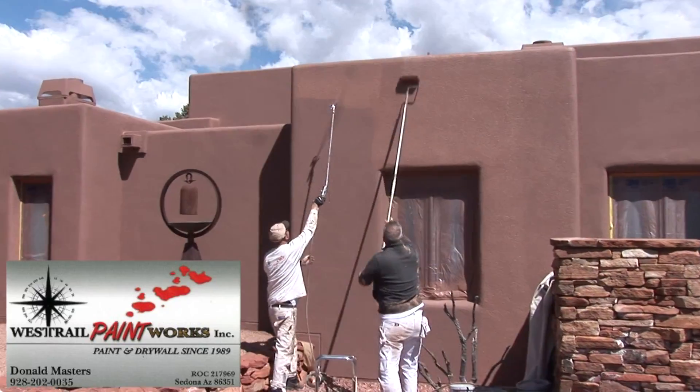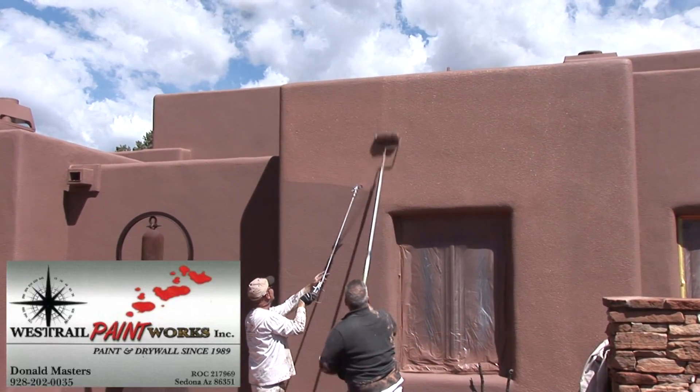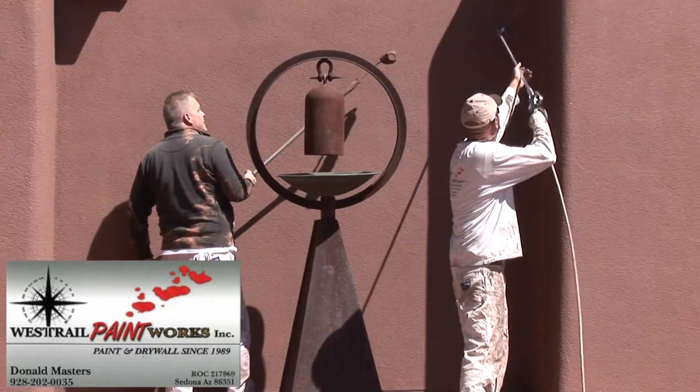Once the repair work is complete, we prime the repairs and apply multiple coats of the highest quality paints formulated to protect your stucco from the ravages of mother nature.